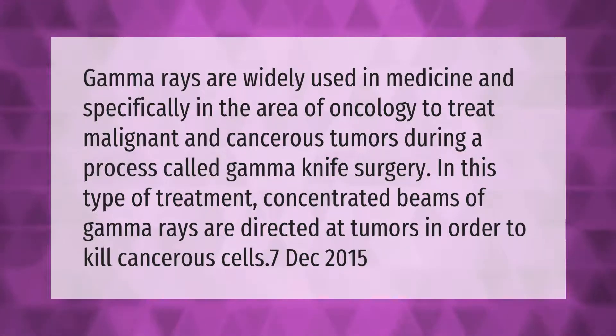Gamma rays are widely used in medicine, specifically in the area of oncology, to treat malignant and cancerous tumors during a process called gamma knife surgery. In this type of treatment, concentrated beams of gamma rays are directed at tumors in order to kill cancerous cells.